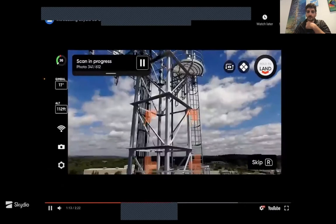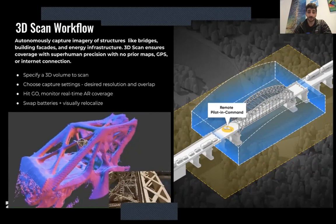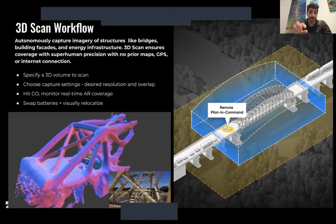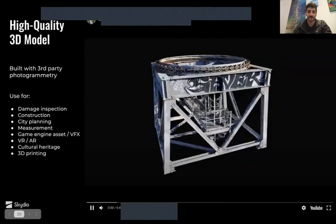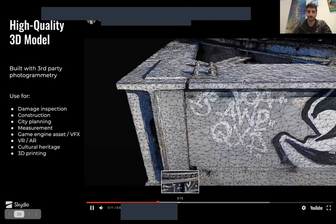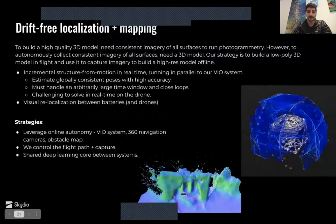The basic workflow is that you tell the drone a 3D volume, and then it will go explore it, build a real-time 3D model, and you pick a few high-level parameters like what resolution you want. Then it will go in and capture all of the imagery with the right overlap and a well-connected pose graph. You can put those photos into a photogrammetry package and get super high-quality 3D models for a whole bunch of different use cases. There's a layer of algorithms on top of our online VIO and obstacle avoidance — incremental structure from motion parallel to our VIO that is drift-free and can localize between flights.